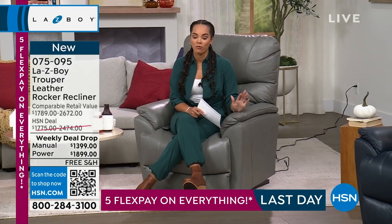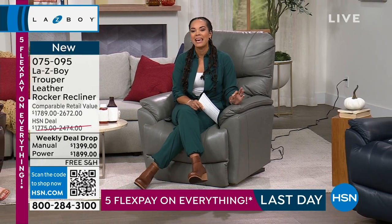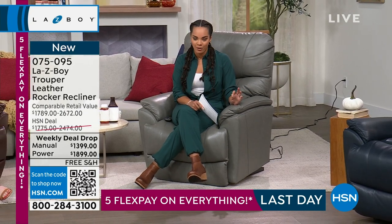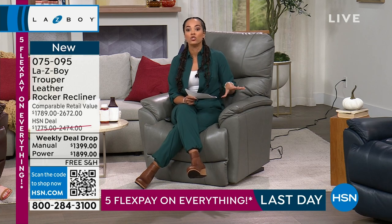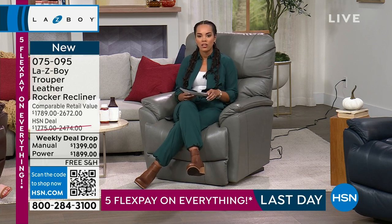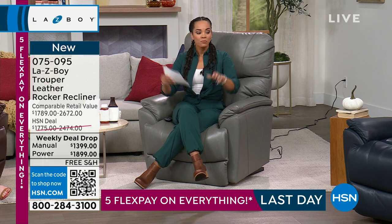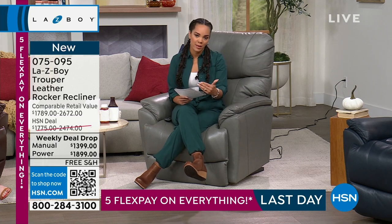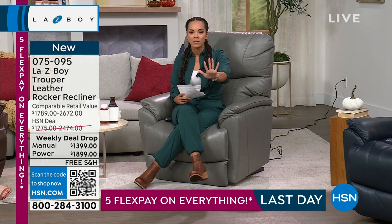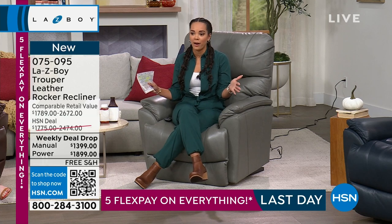We're doing something really special for you from Lazy Boy — we are actually giving you a leather recliner. We're talking about leather that is built to be durable. Live in your brand new recliner. The pricing is phenomenal. You have five months to pay this off, or as much as a year and a half if you have your HSN credit card.